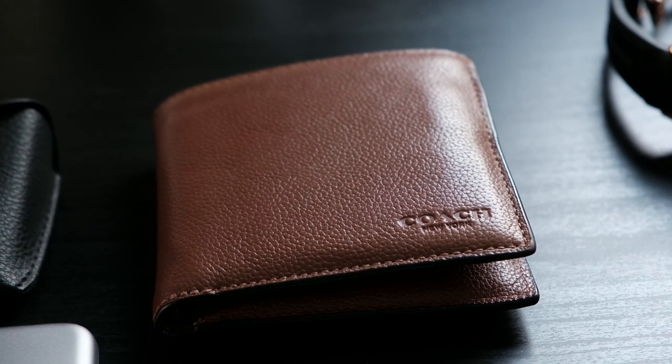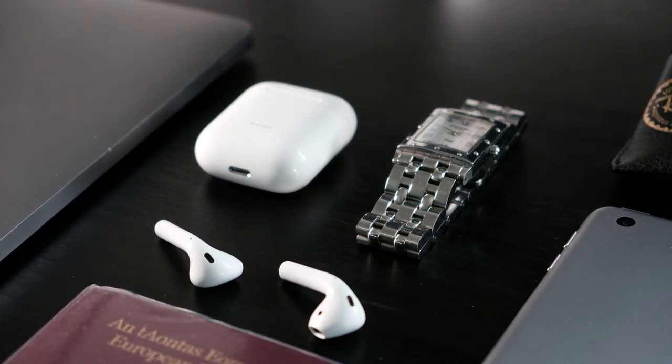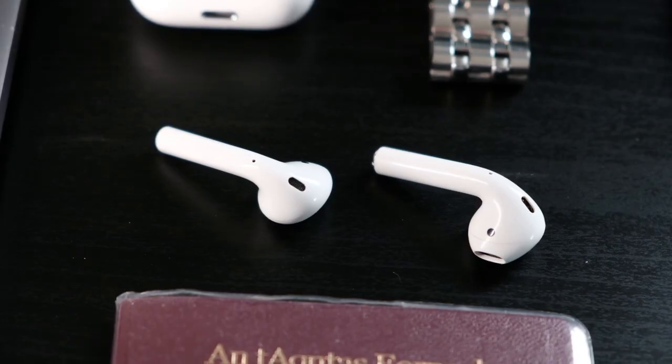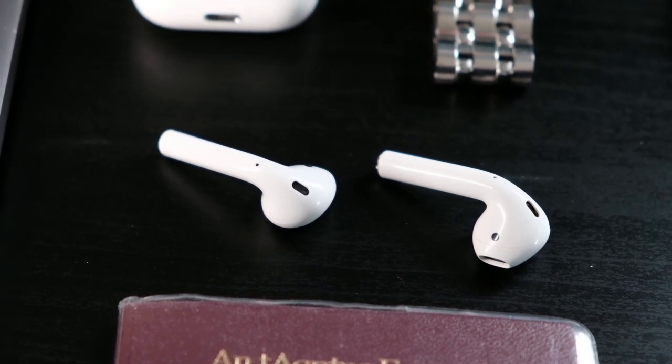Along with my iPhone and wallet, I also keep my AirPods close to hand. I'm still rocking the Gen 1 AirPods and they've been perfect for me since I bought them back in 2018 or so. They're the perfect choice when you want to pass some time listening to music or a podcast in a busy airport terminal. I'm planning on upgrading these to the AirPods Pro shortly, but should I hold out for potentially a newer model later in the year? Let me know in the comments.